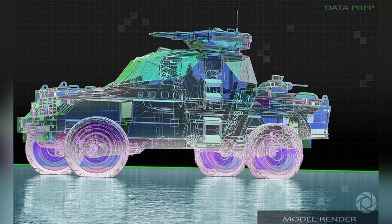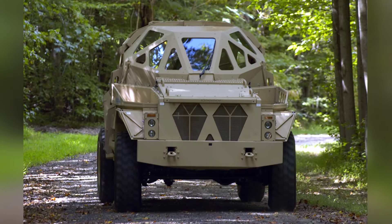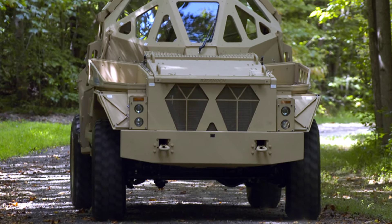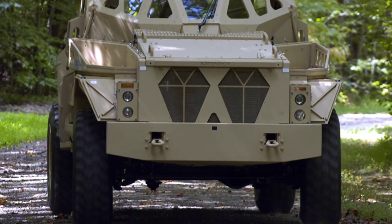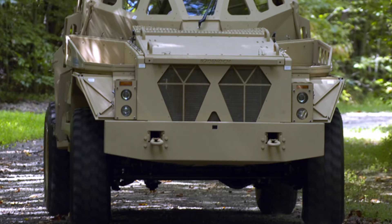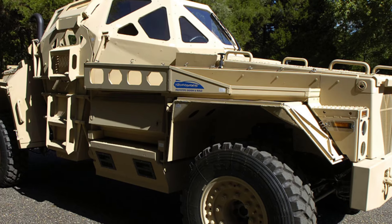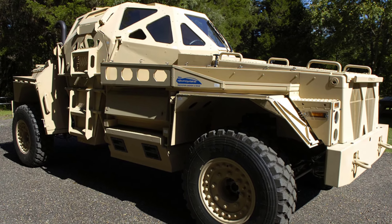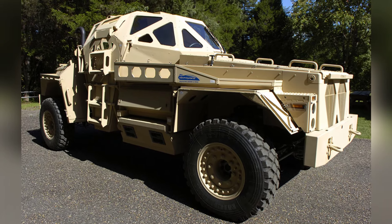The vehicle weighs approximately 4 tons, with a length of 4.445 meters and a width of 1.664 meters. It is powered by a turbocharged diesel engine capable of producing 350 horsepower, and is equipped with a 5-speed transmission. The vehicle does not have many innovations in terms of suspension and brakes, but it does have a new computer control system and power generation system, although specific performance details are not known.